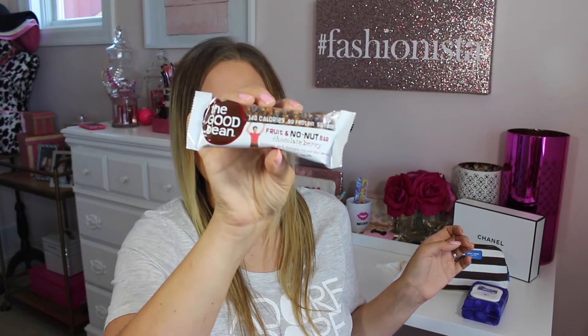Then there's the Good Bean Fruit and Nut Bar in Chocolate Berry. It's got chickpeas, dark chocolate, and blueberries — 140 calories and eight grams of protein. I've never tried anything from this company before, so I'm excited to give that a try and see what it tastes like.